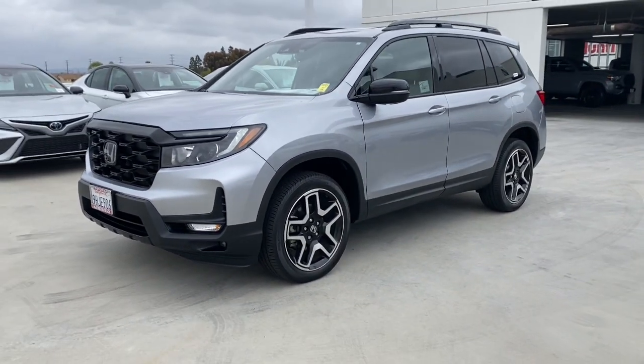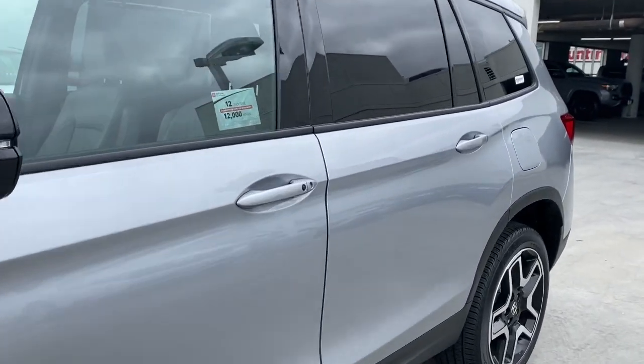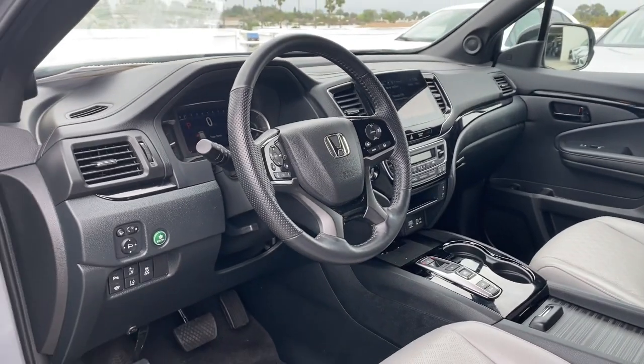Heated steering wheel, Apple CarPlay and/or Android Auto, Intelligent Auto On-Off High Beams, Pre-Collision System, Lane Departure Warning, Navigation System, Moonroof, All-Wheel Drive, Keyless Entry, Hands-Free Liftgate.